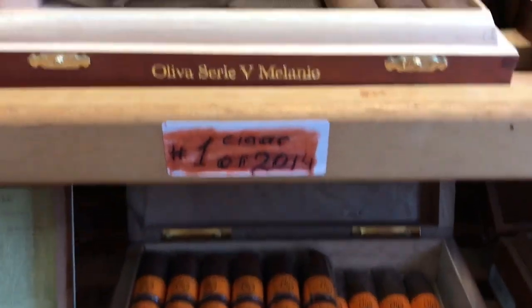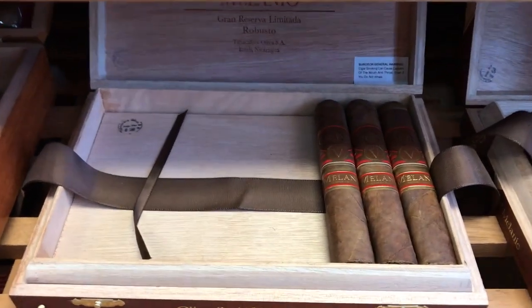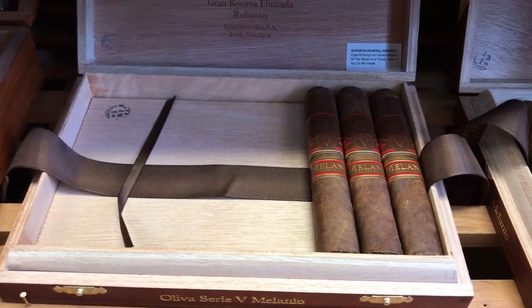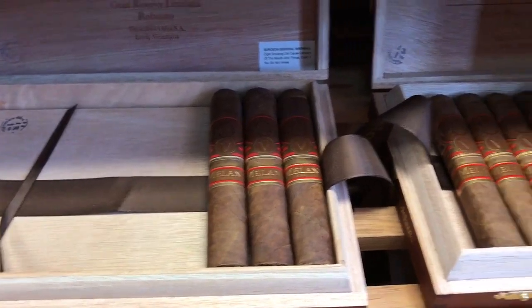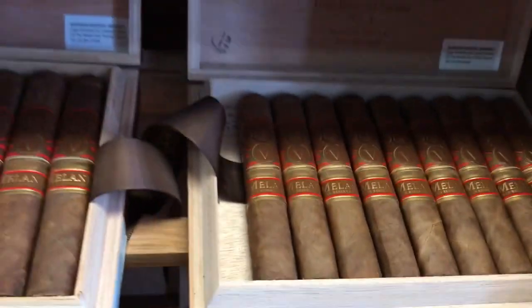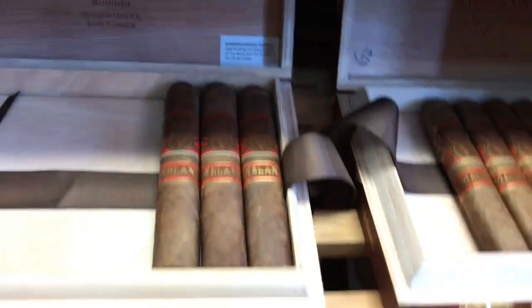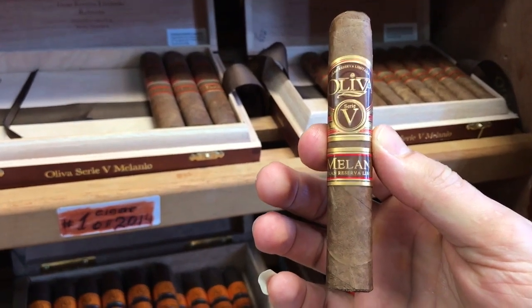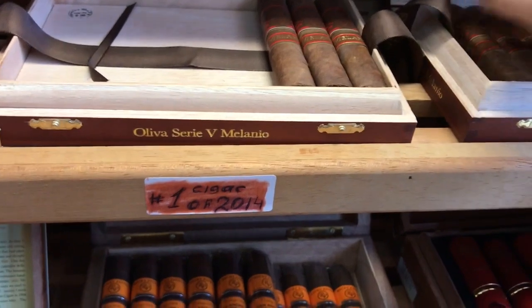Then we have number one cigar of 2014 — it's the Oliva V Millennium. I have a Robusto size, one of my best. I like Robusto because it has better flavors than Torpedo or Figurado. And I have also small sizes — it's like a Petit Corona. It's very small. For Arizona it's very good — 25 to 30 minutes and I'm done. Lots of coffee flavors, nice.